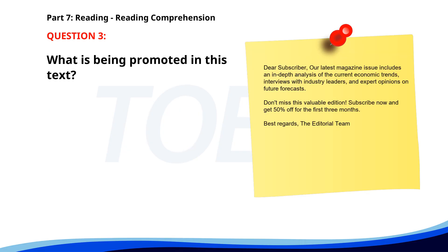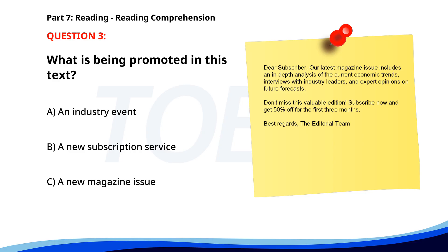Number three. 'Dear subscriber, our latest magazine issue includes an in-depth analysis of current economic trends, interviews with industry leaders, and expert opinions on future forecasts. Don't miss this valuable edition — subscribe now and get 50% off for the first three months. Best regards, the editorial team.' What is being promoted in this text? A. An industry event. B. A new subscription service. C. A new magazine issue. The correct answer is C: A new magazine issue.